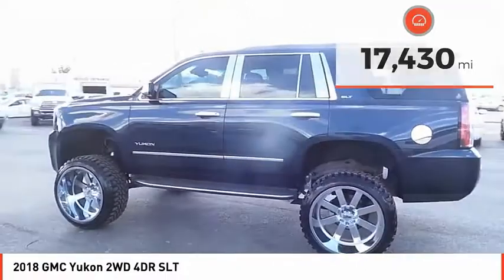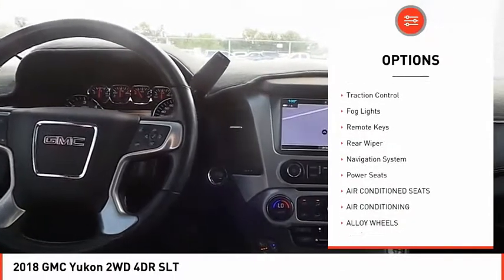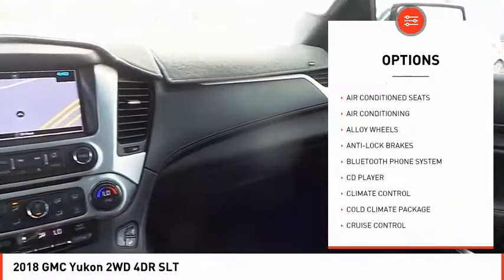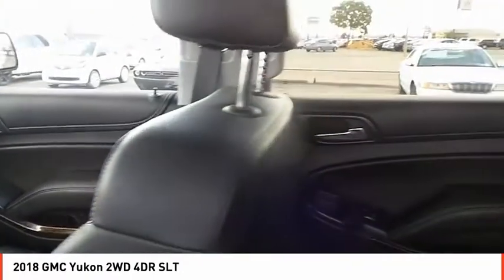Here are some of this vehicle's great options: tire pressure monitor, sunroof, alloy wheels, power mirrors, traction control, fog lights, remote keys, rear wiper, navigation system, and power seats.